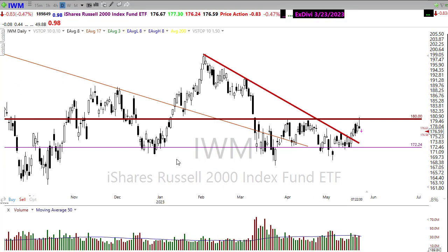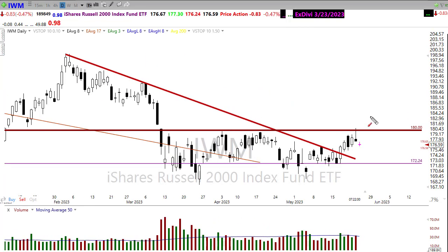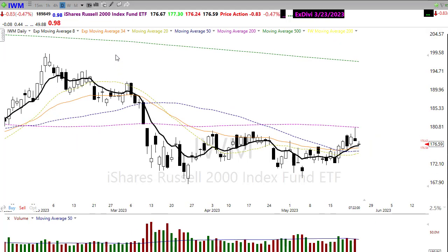Looking at the Russell IWM, it continues to be the weakest of the indexes, stuck in a range for a long time. Yesterday we rallied up, tagged resistance, and then reversed with a shooting star candle pattern, showing some follow-through bearishness this morning. The key thing to watch in IWM is how it deals with that 50-day moving average — do we hold and bounce, or fail back through it again?